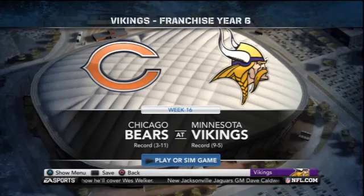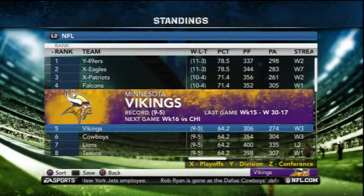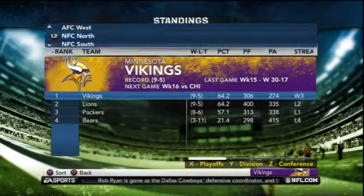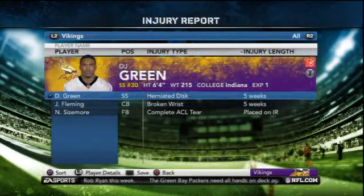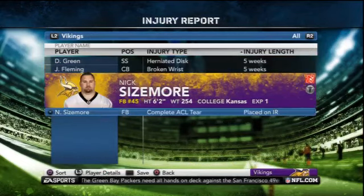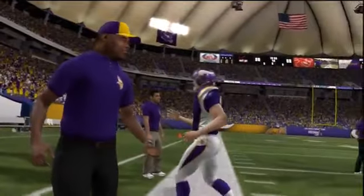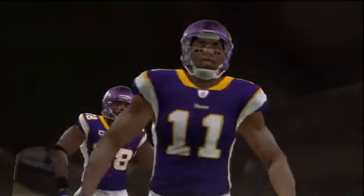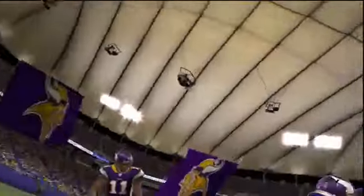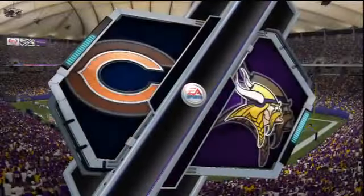Hello everyone and welcome back to another edition in the Minnesota Vikings franchise. It is week 16 and we're almost to the end of the regular season. The Minnesota Vikings have broken their losing streak and have won their last three games, now one of the top ranked teams in the entire league and on top of the NFC North. Jamel Fleming was injured last week against the Packers and we likely will not see him again unless the Vikings make the playoffs. Today's test is to take down the Chicago Bears as the Vikings try to get their 10th win of the year.